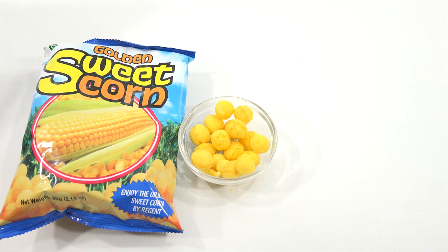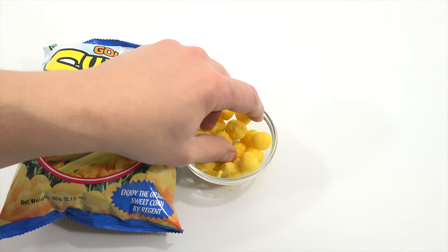Though their street food is famous for deep-fried cow intestines and balut — a half-developed chicken egg — corn is actually one of the popular items on Philippine streets. Filipinos feast on corn on the cob or a cup of corn topped with butter and cheese. There's really no other way to describe this puff snack other than to compare it to cream corn. And they're throwing out the corny jokes as well.